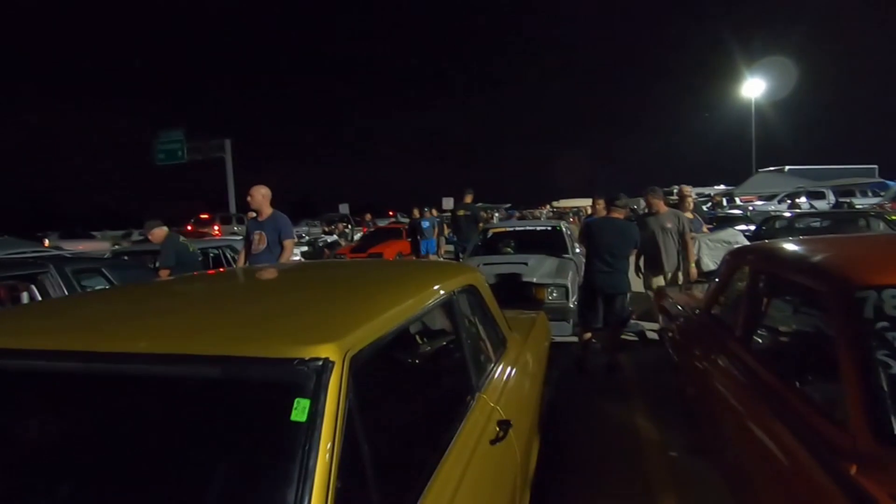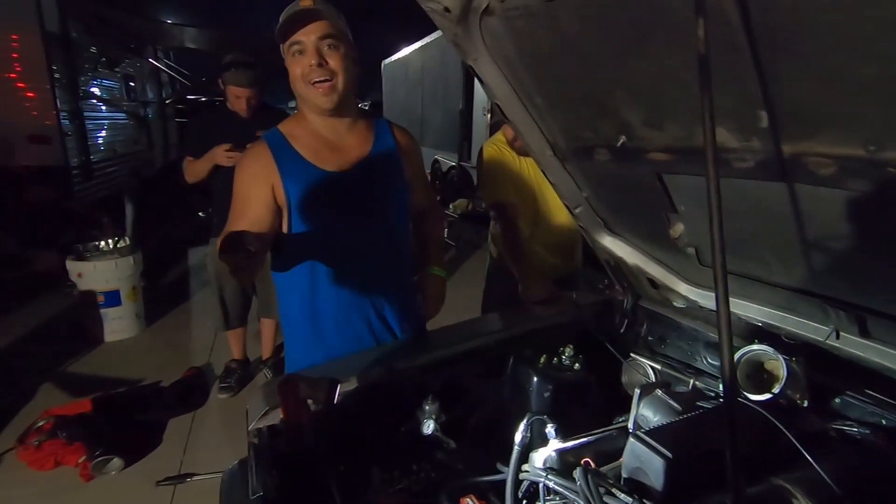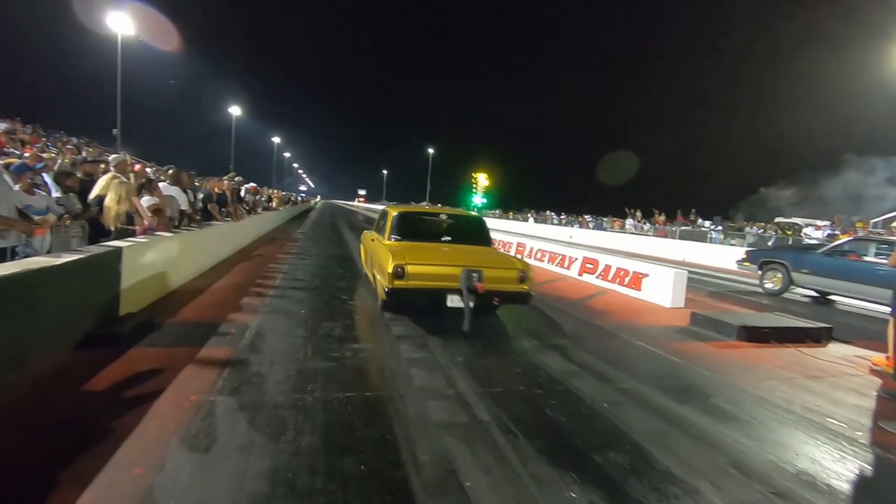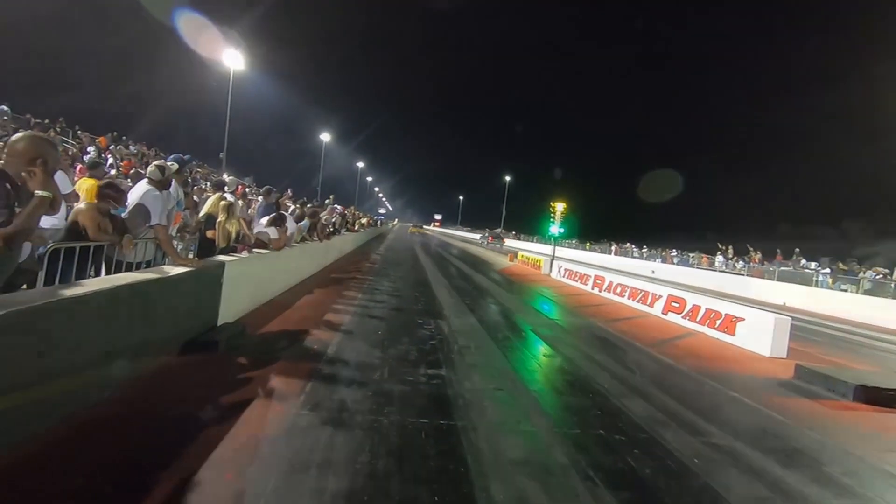It's just the street car class right here, 32 cars. Gonna find a problem, clean it, put it back together. 2:30 in the morning, here's two cars, first one out the gate.